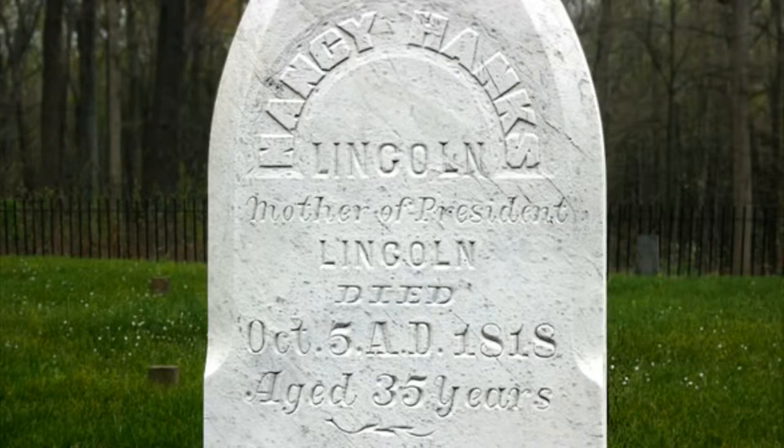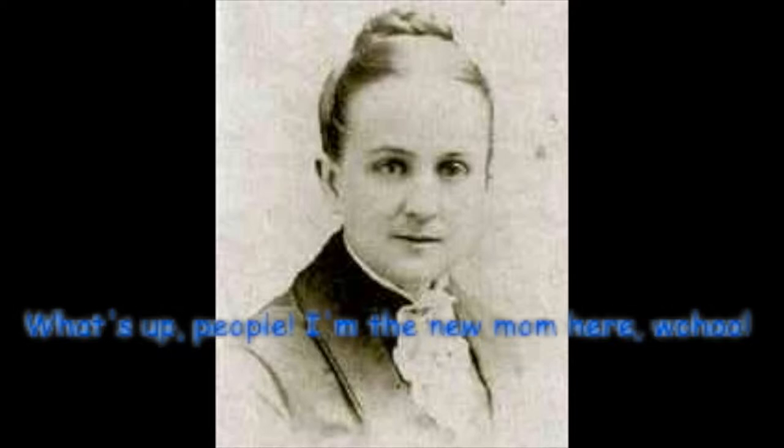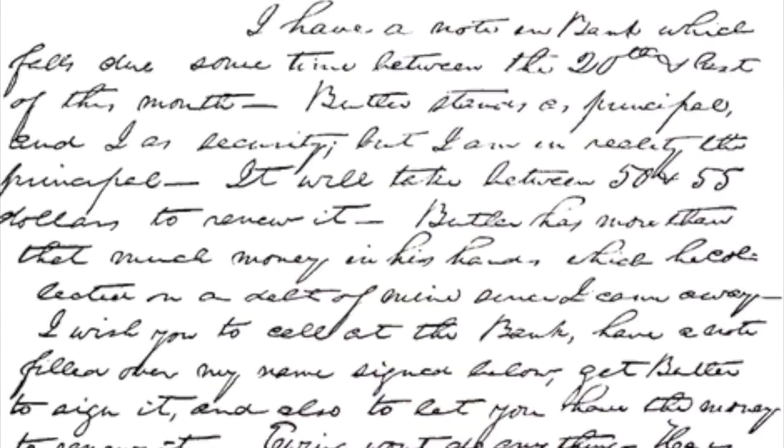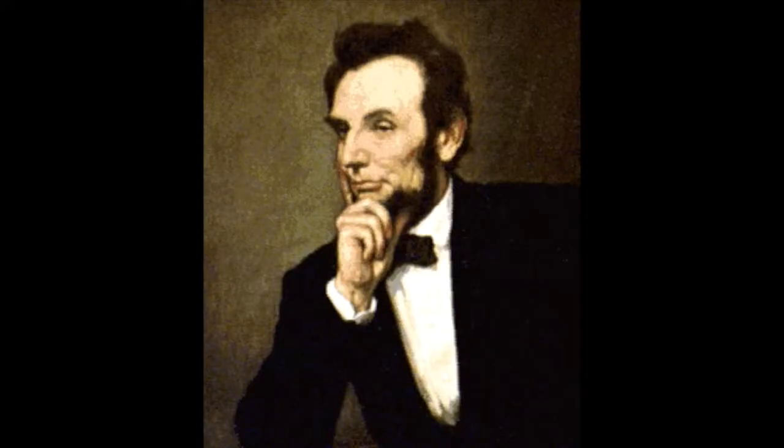She died on October 5, 1818, and his father got married to another woman named Sarah Lincoln. Throughout all these changes, his quest for education continued. He was very good in language, math, and engineering, or tinkering. It was this love of engineering that later led to an invention, and he became the first president with a patent in his name. But we will talk about this later.